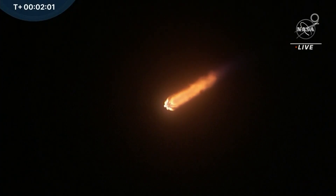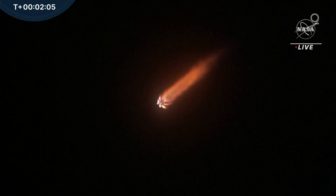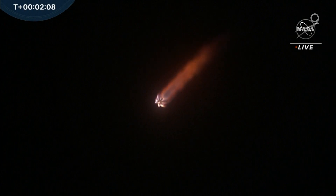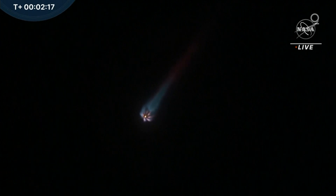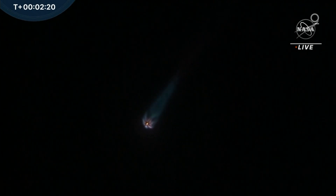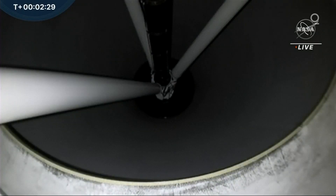Almost immediately after that, the first and second stage of Falcon 9 will separate, followed by stage 2 first ignition. Then shortly thereafter, the jettison fairing at about T-plus 3 minutes, 8 seconds. So far, nominal liftoff. As you notice, the plume or the flame coming from the engines has gotten bigger — that means it's high in the atmosphere where the atmosphere isn't compressing the flames from the launch vehicle.